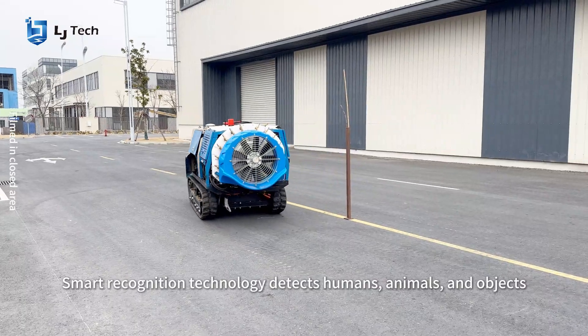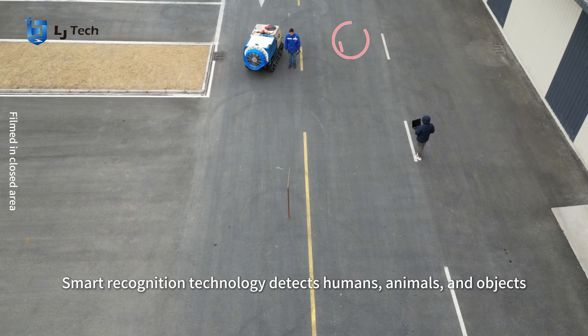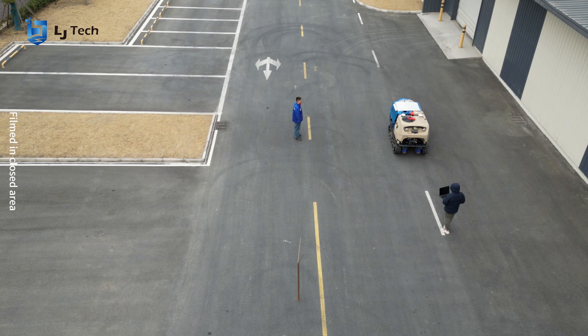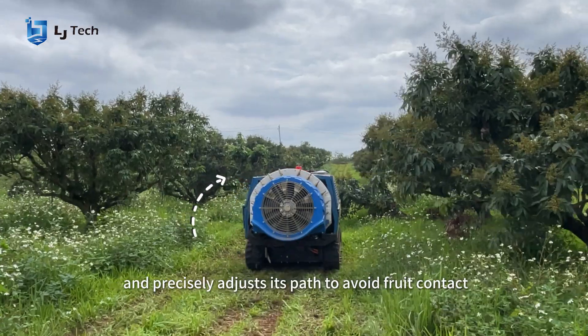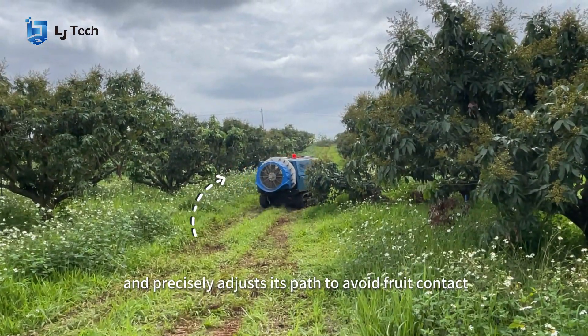Smart recognition technology detects humans, animals, and objects, and precisely adjusts its path to avoid fruit contact.